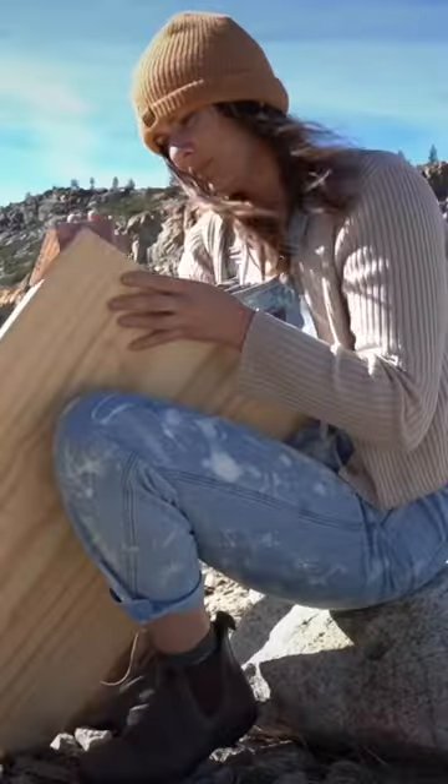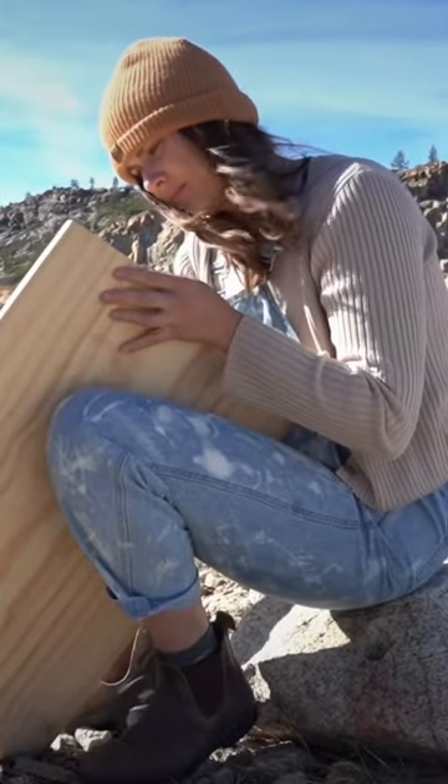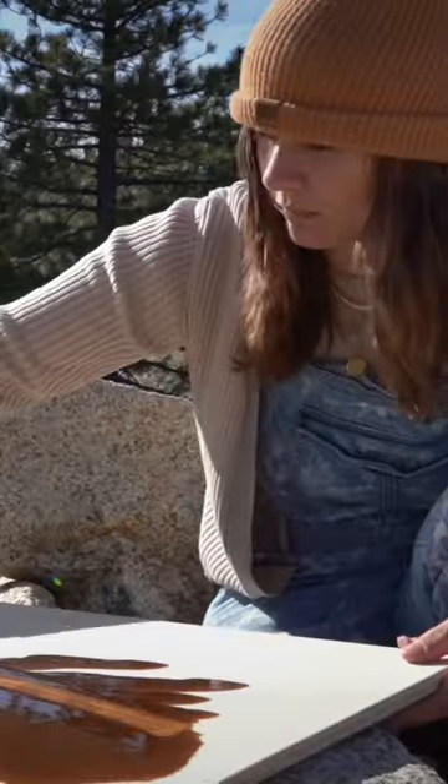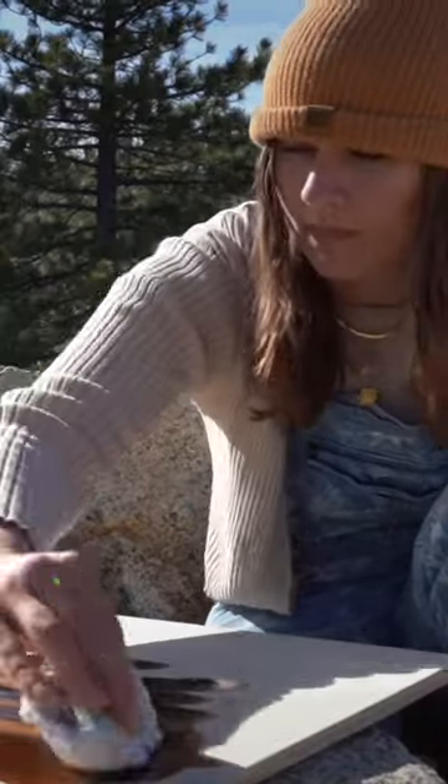I didn't have power tools at the time, but I honestly loved sawing the wood by hand with my $15 handsaw, sanding it down with the only sandpaper I had on hand and staining it to the perfect warm brown. How could I not while in such a beautiful snowy place?